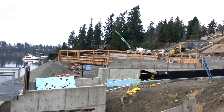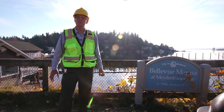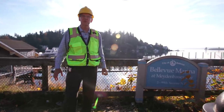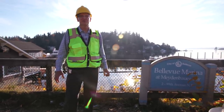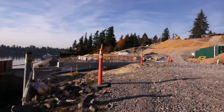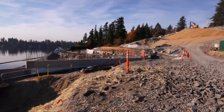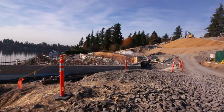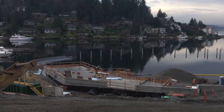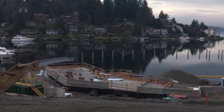Glenn takes us on a quick tour of the project to show us just how transformative it will be. What we see now is the beach house, which is going to be adjacent to the beach, and it's going to end up with public restrooms, locker rooms, and changing rooms for those beach users. Right now they're in the final stages of constructing the actual walls of the beach house — you see a lot of rebar and iron. Then there's still a lot of plumbing, electrical work, and finish work to do.